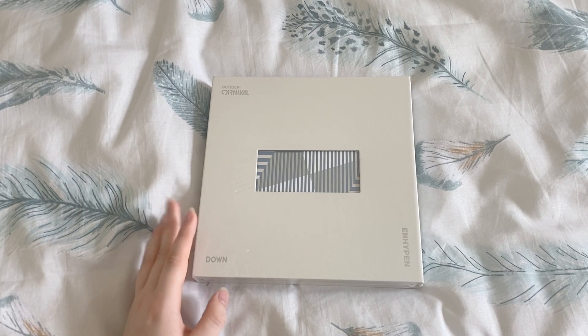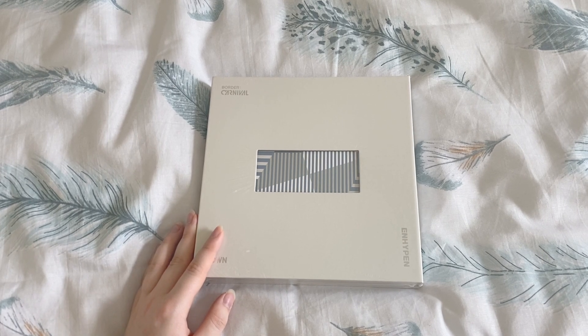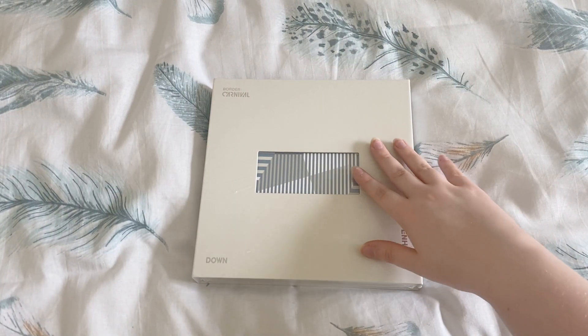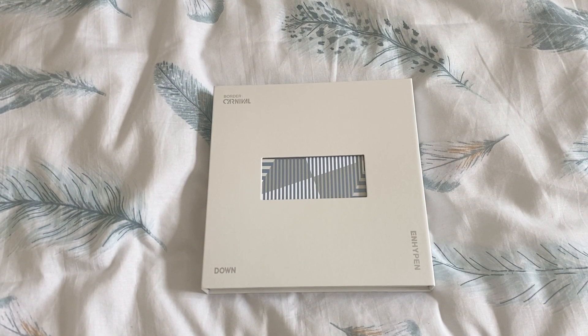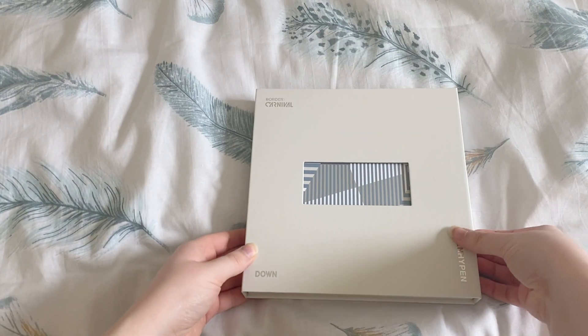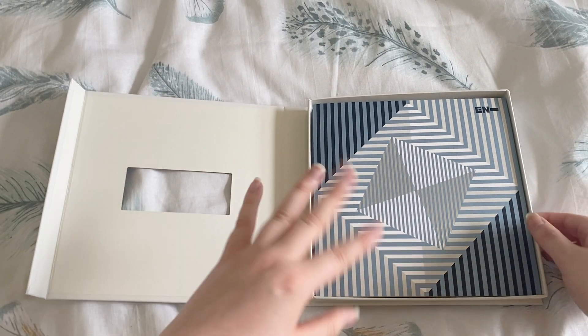I'm going to keep this clip and these cards held hostage until I allow myself to officially start my Heesung collection, which is when this video is posted. I've literally had a song in my head all day - such a pain. This album is actually much bigger than I thought it was going to be. This is the down version of Border Carnival - it's a magnetic clasp. I've seen unboxings so I know the cards are underneath, so I'm going to have to flip it and pull them out.